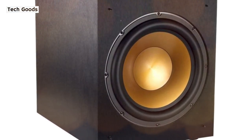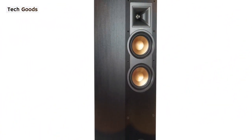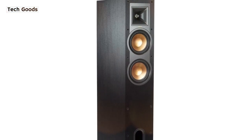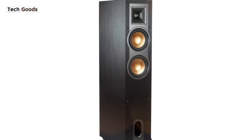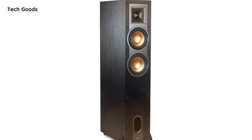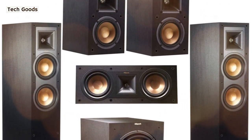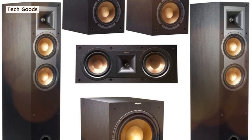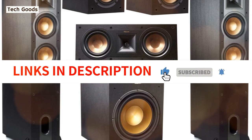The Klipsch Tractrix horn technology is employed in the speakers, which the company claims provides higher high-end performance with less room reflection. You can expect room-filling sound from the 12-inch subwoofer and the overall size of the speakers. The distinctive black and copper color design looks excellent anywhere, and a Klipsch 5-year warranty ensures their endurance. Note that a receiver with 7.1 or 7.2 channel capability is required since these are passive speakers.